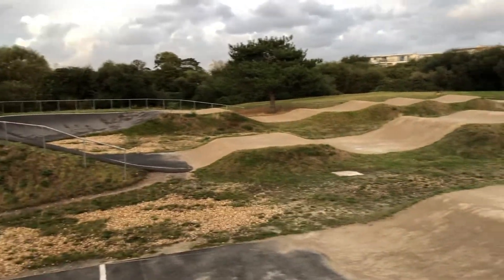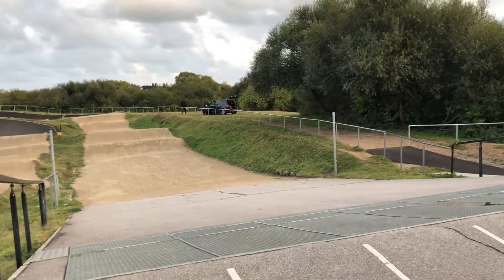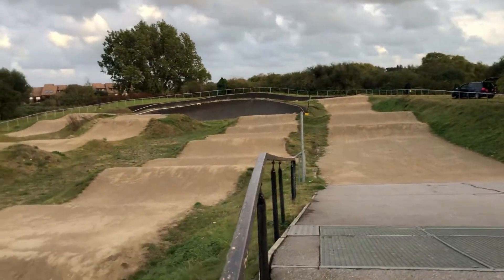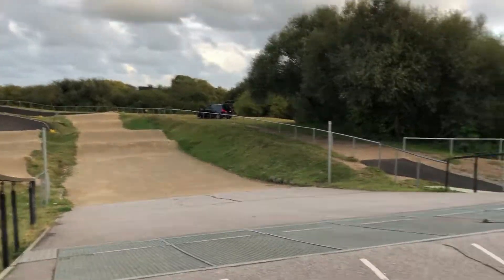I've done a few of these and there just seems to be a distinct lack of pump tracks in this part of the world, down on the south coast. I can only see one and it was quite a long way out of Bournemouth, so I had a good hunt around and had to come here.